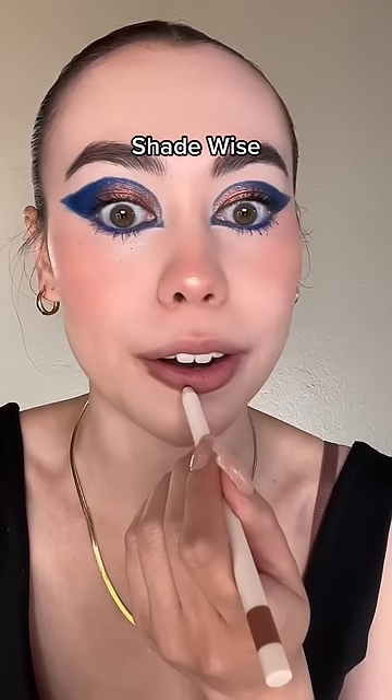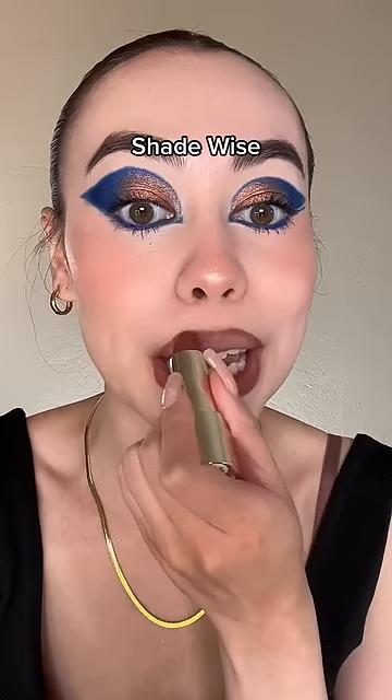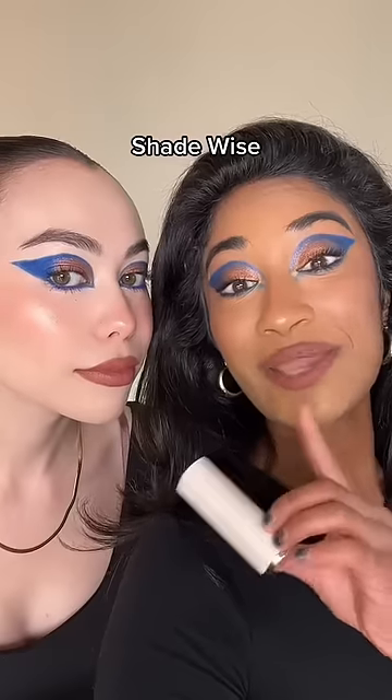It looks so much darker on me. I cannot believe that's the same shade. It's the same shade and it's so dark — same shade. Oh my god, color theory at its finest.